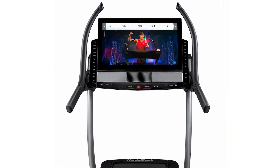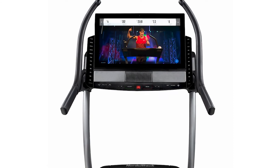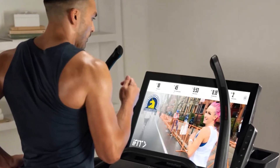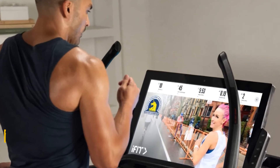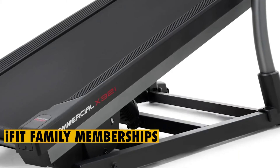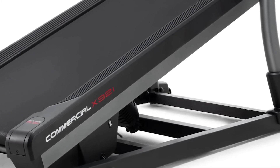iFit: like other NordicTrack treadmills, this model also gives you access to the iFit program. This program can give you access to numerous classes that you can enjoy. The manufacturer offers iFit family memberships so that multiple account users in a single household can benefit from it.